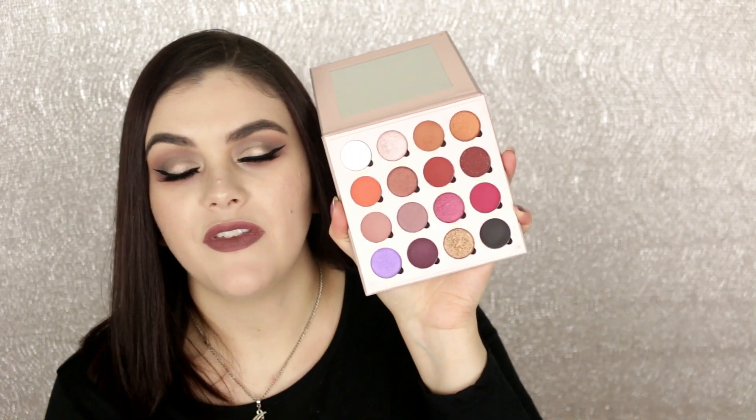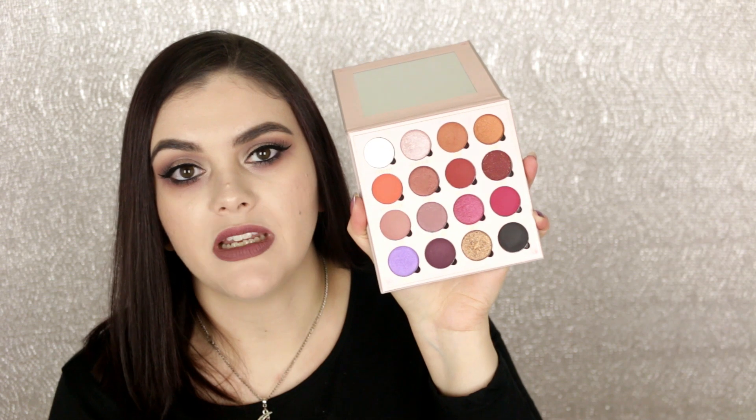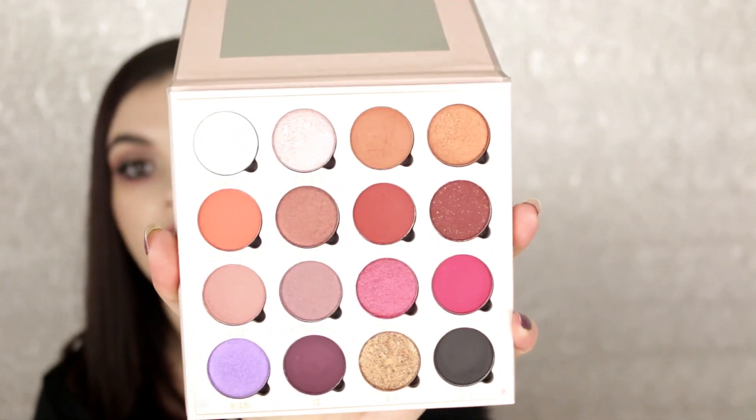The last one is from Obsession, which is sort of an extension of Makeup Revolution since I ordered it from their site. This is the Belle Jordan eyeshadow palette — I did a review and tutorial on it. Look how beautiful this palette is! I am definitely keeping it — it's a new purchase and I love it.